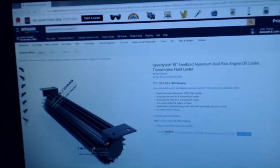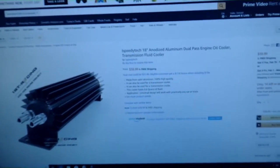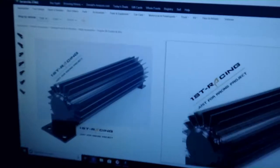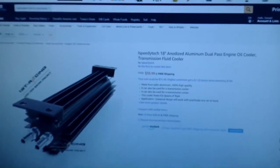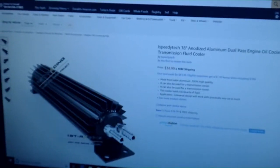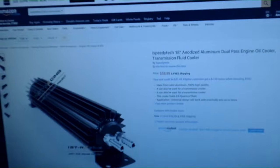Check this out — I was on the internet looking at a dual-pass engine oil cooler and transmission fluid cooler. I'm thinking about using it for water cooling. It already comes with mounts and you can change the threads on it. I want to do a fanless cooling system for a computer and I think this could be a cool way to go about it.